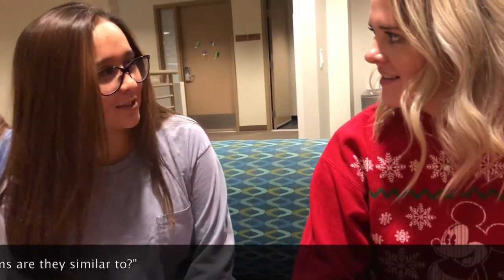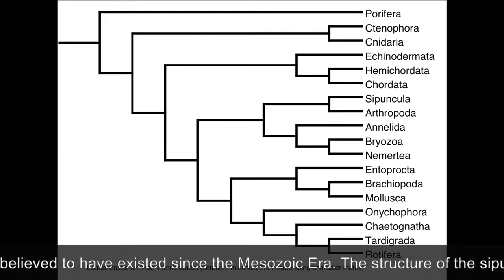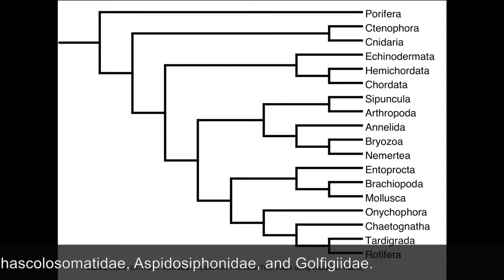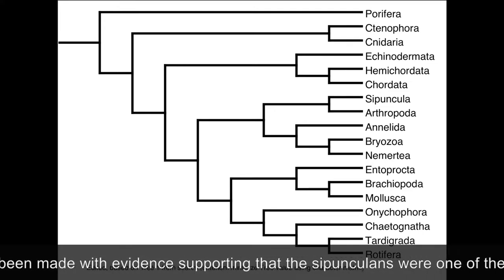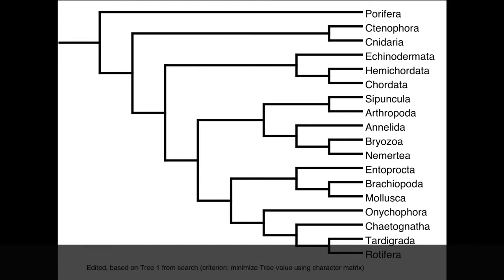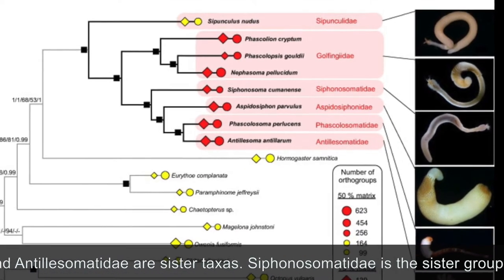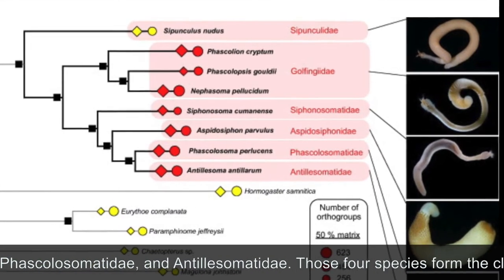What other organisms are they similar to? The diversity within the Cypuncula family is believed to have existed since the Mesozoic era. The structure of the Cypuncula phylogenetic tree has been consistent in many studies. However, there is uncertainty in the relations Cypuncula has with Antilosomatidae, Fasculosomatidae, Asterosifinidae, and Goffingidae. Molecular hypotheses have been made with evidence supporting that the Cypunculans were one of the first diverging groups from the annelid lineage. Based on the published phylogenetic tree, Cypuncula was the outgroup and Fasculosomatidae and Antilosomatidae are sister taxa. Cypunosomatidae is the sister group of the clade with Asterosifinidae, Fasculosomatidae, and Antilosomatidae — those four species form the clade Goffingidae.